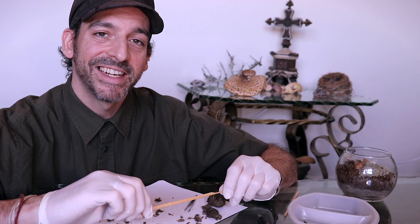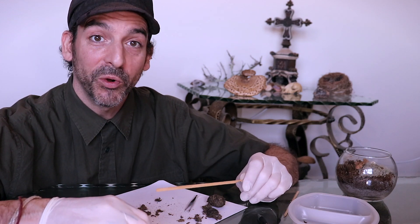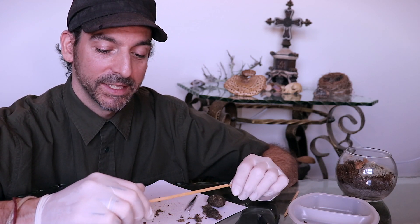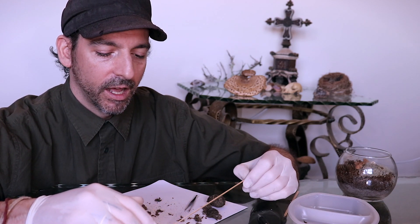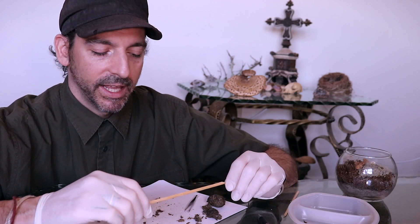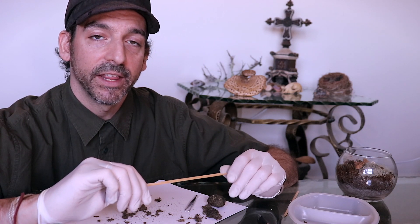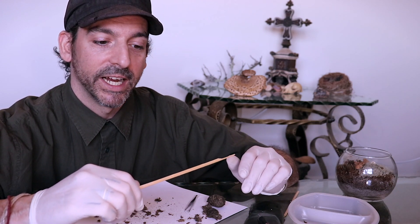So as you can see, dissecting an owl pellet is really fun. You never know what you're going to find. The skulls are really cool, especially finding more than one skull per pellet — it's super exciting. All these little bones are fun, and piecing together little clues tells you a story of perhaps what this bird's night was like.